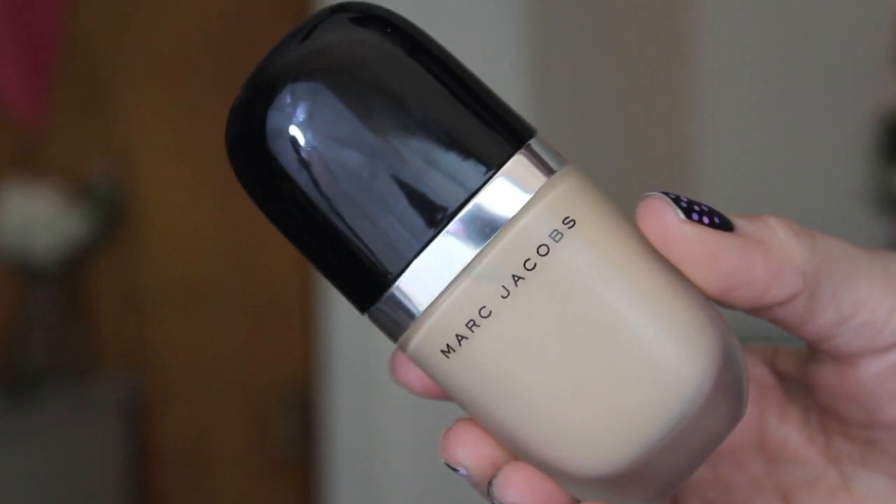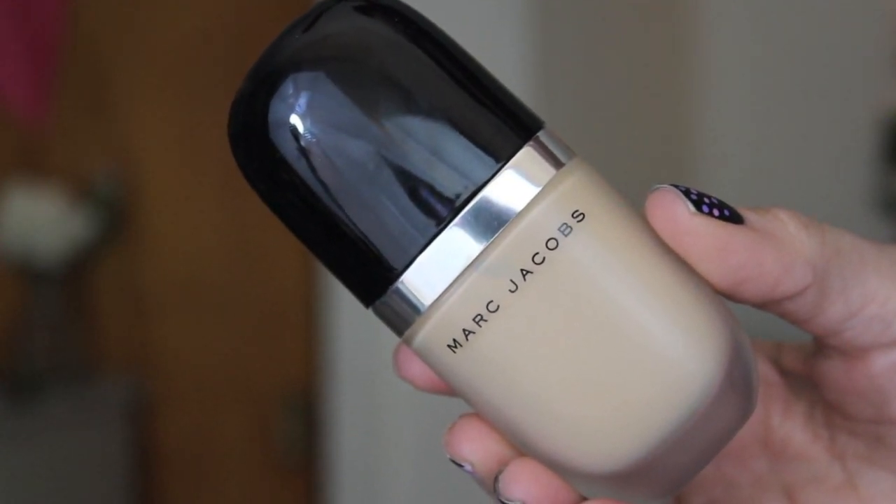Now getting into my Sephora stuff, I'm so excited. I got two foundations. The first one is the Marc Jacobs Genius Gel. I already have this foundation, but the one I have is my summer shade and it's so dark I cannot make it work right now because I'm super pale. So I got the shade Bisque Medium. Let me put a little pump on my hand — oh yeah, that's like the perfect shade. It's hard to buy foundation online but I think I scored with this one.